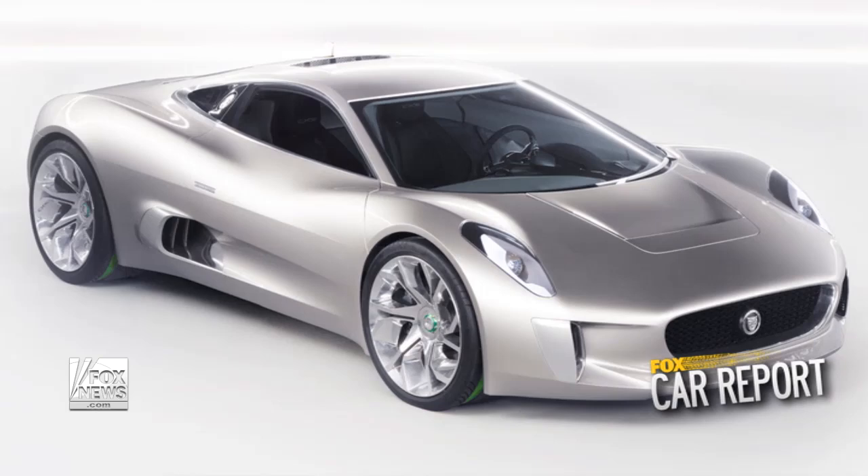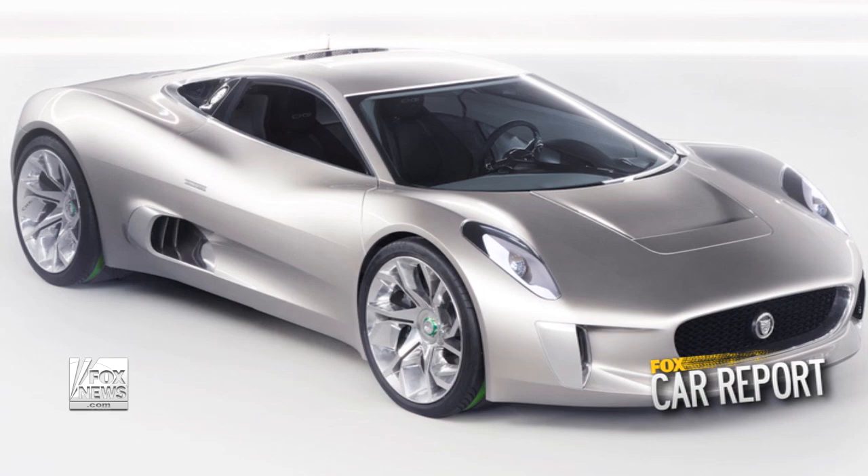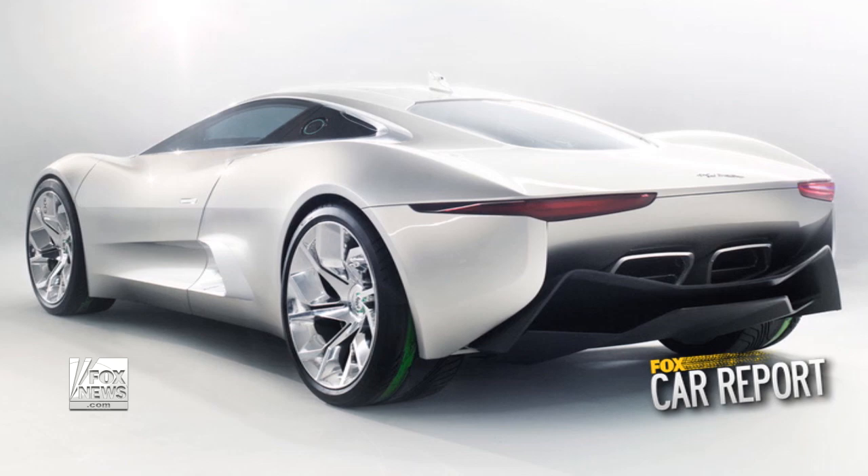A few years ago you did a mid-engine supercar concept, the CX-75. It didn't go into production, but it did make a cameo in the latest James Bond film, Spectre. If you were to do a new supercar now, would it look anything like that? The world's probably going to go electric in the next 10 to 15 years, and I often think about what you'd do — that car was half electric anyway, which gives a lot of freedom. I'm always sketching supercars; it's a natural domain of designers to design mid-engine, cab-forward cars. If we were to do one now, it would probably be a little bit more avant-garde. But the CX-75 was a beautiful car.